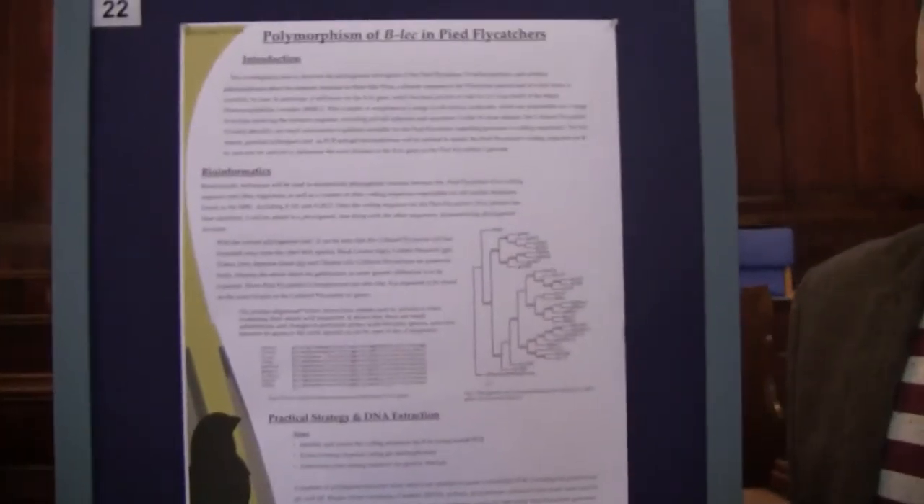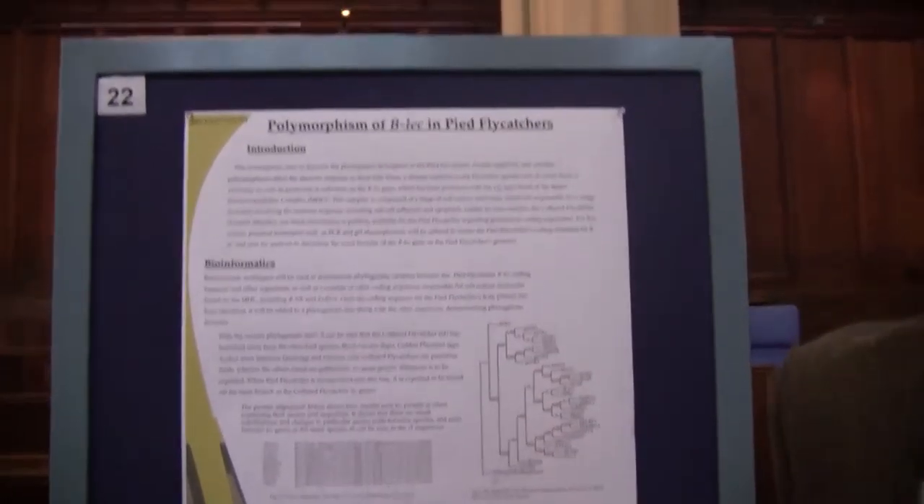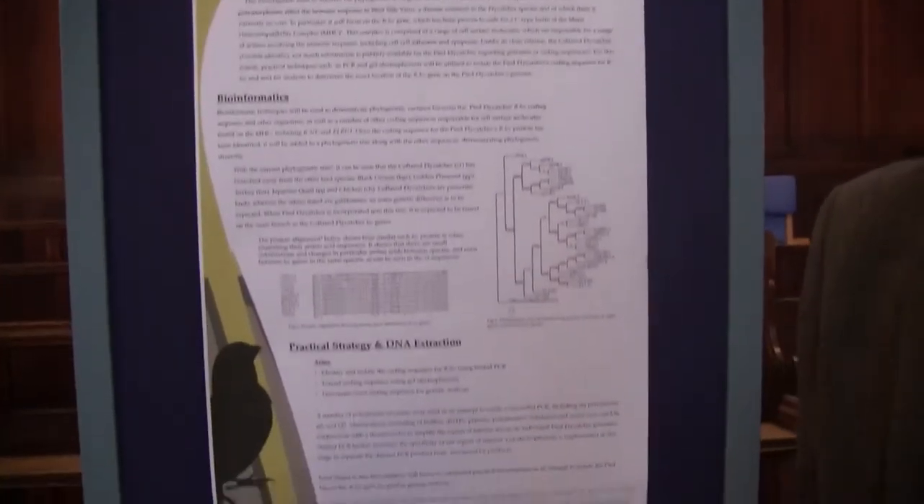If I do eventually end up going on to do something in biology, it's going to be super helpful because this is the field I definitely want to stay in. Has this project confirmed you really want to do something within biology? Yeah, if I stay in biology, which I hope to, this is definitely the field I'd like to stay in, absolutely 100%.